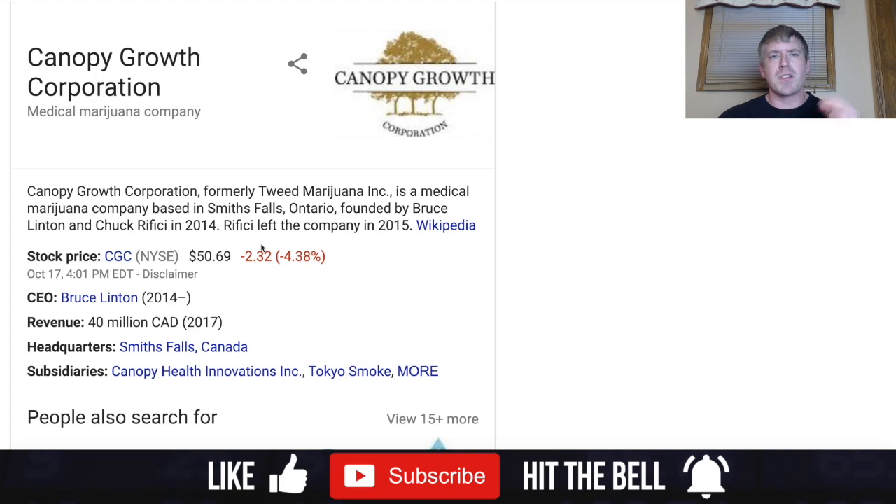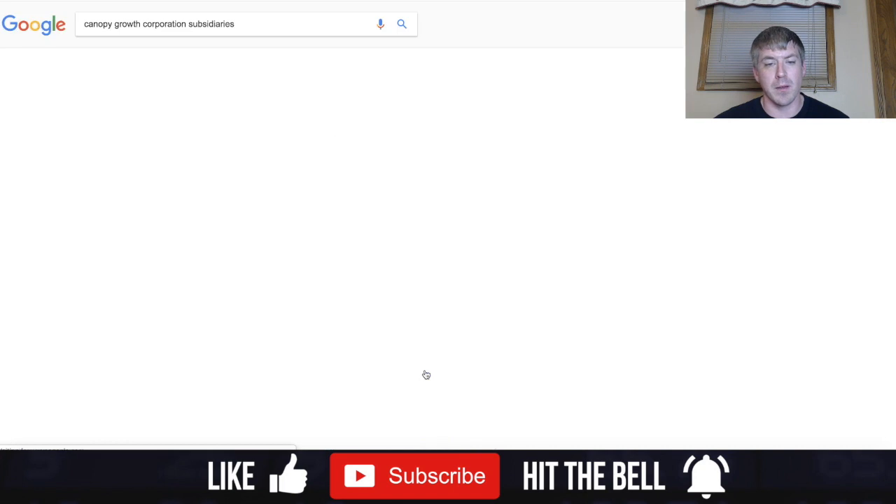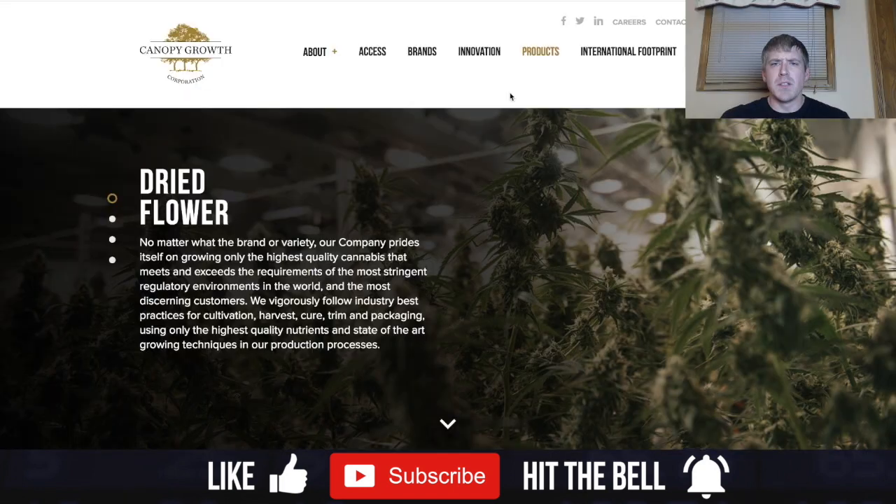Let's get a little background on Canopy Growth. The CEO's name is Bruce Linton. They were founded in 2014 and their headquarters is in Smiths Falls, Canada. They also have subsidiaries including Canopy Health Innovations and Tokyo Smoke, among others.